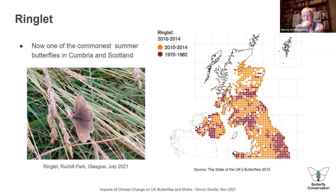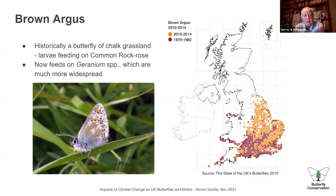The ringlet — you can see it in the parks in London. Its distribution in the 1970s was quite limited in the north, but 20 years later it spread further. When I was cycling through Cumbria and Scotland, it was one of the commonest butterflies I saw, and people were telling me they hadn't seen this butterfly even 10 years ago — it spread really rapidly across the country.